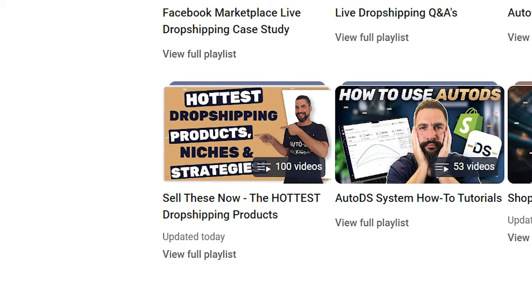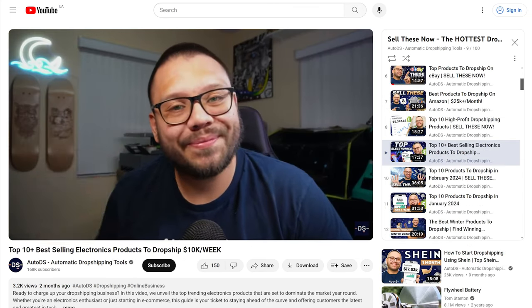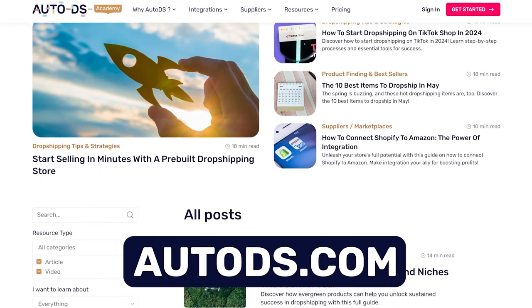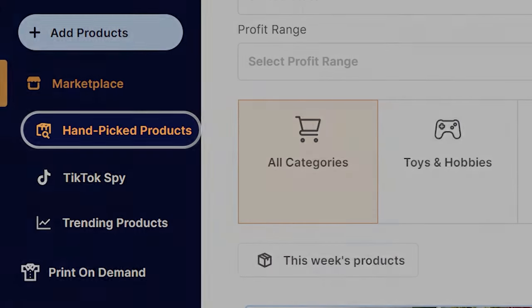There are tons of different resources you can use to help locate winning products, and most of them are totally free. The first one is the AutoDS YouTube channel, which has a playlist called the Sell These Now playlist with tons of trending products for each month, along with the best niches and products to sell. Over at AutoDS.com, there's also a blog with tons of winning products articles. You can also check out Amazon and look at their best sellers, hottest section, and most trending. AutoDS.com also has a handpicked product section once you create an account.